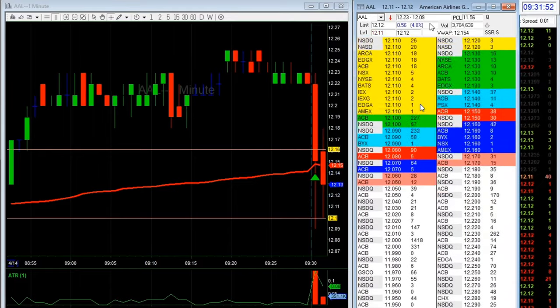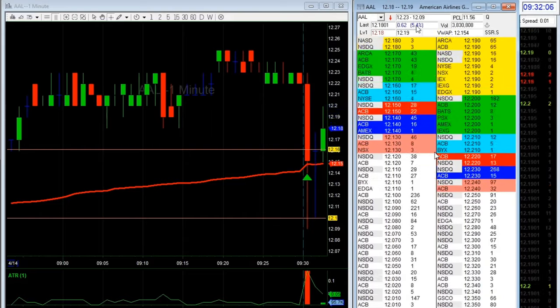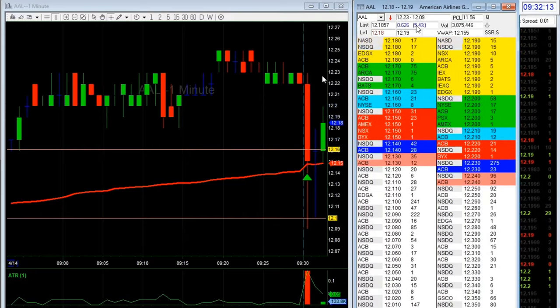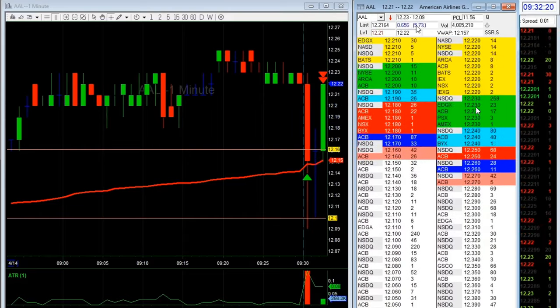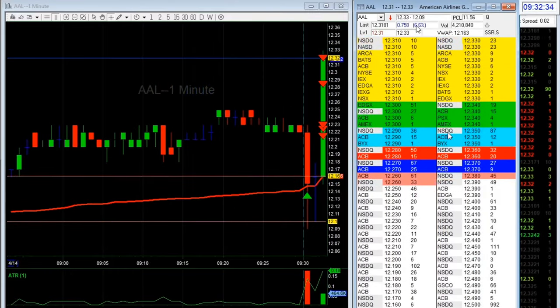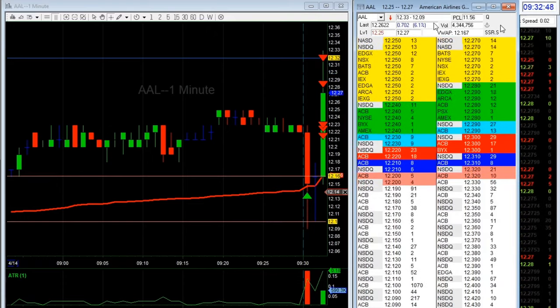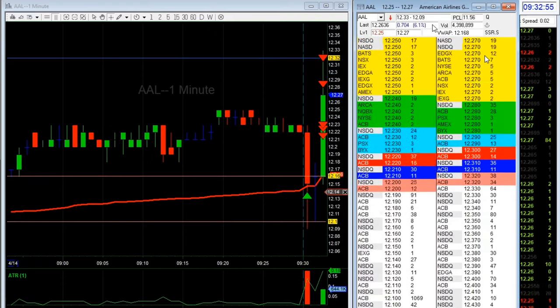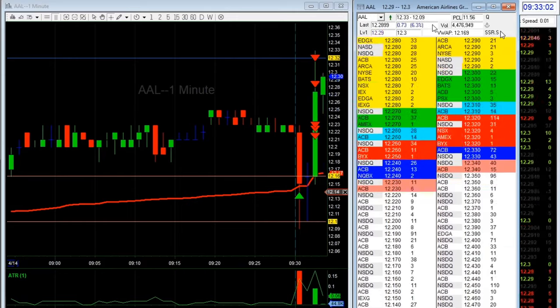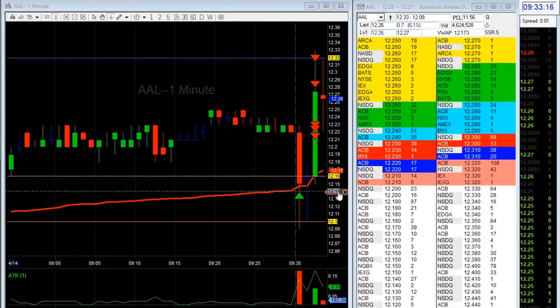My mental stop was 12.08 and my entry price was 12.14. Now it's above VWAP. I took some off at the high of day break. That's what I was hoping for — because the stock was on SSR, anyone trying to short it is just going to cause it to squeeze. Beautiful trade.